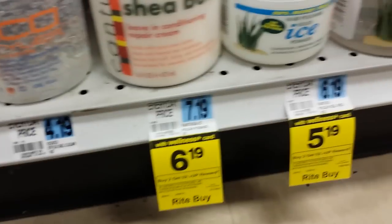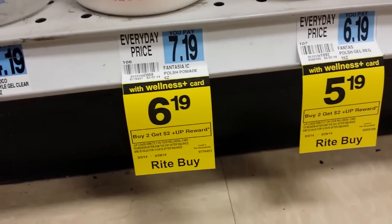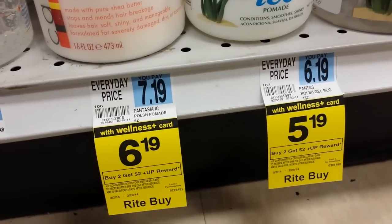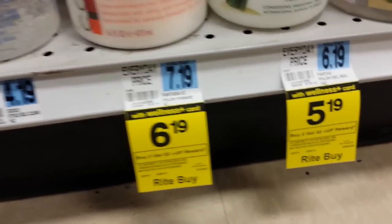Here are some other products down here — some shea butter at $6.19, buy two get two dollars back, limit two. And this ICE pomade at $5.19, buy two get two dollars back.